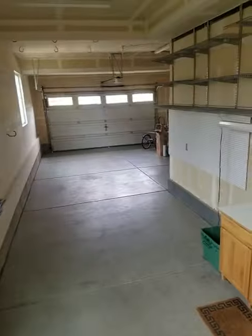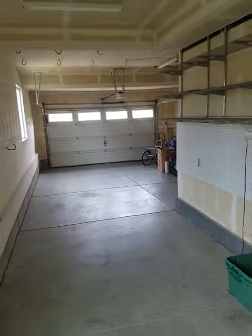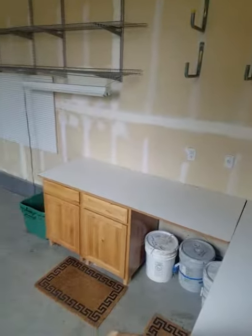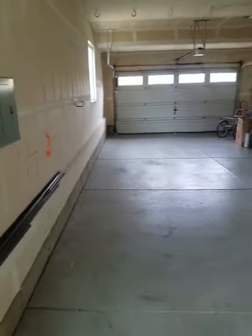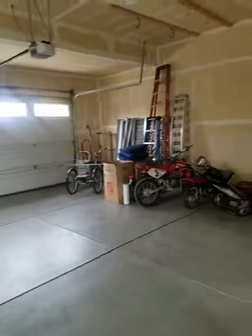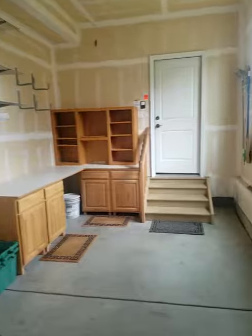So this is that three-car tandem. Like I said, a lot of these houses out here you seem to see it — kind of gives you that third option if need be. But really I think it's more of a reason to have a lot of extra storage and workspace, that kind of thing.